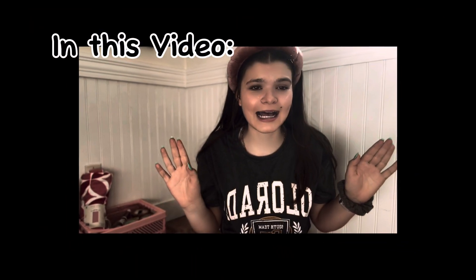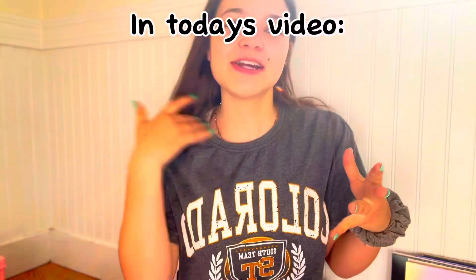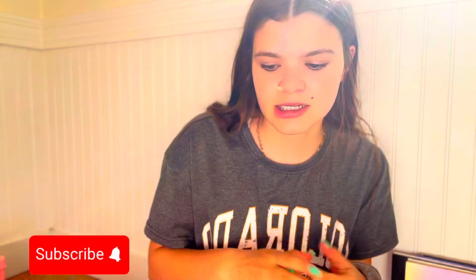Hey guys, welcome or welcome back to my channel! In today's video I'm gonna be doing a very requested makeup routine — I actually don't think it was requested, I'm just doing it anyway. Let's get into this video.